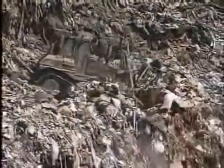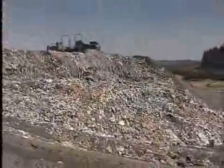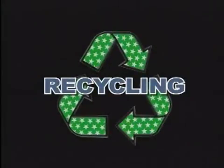Our current rates of consumption are exceeding the earth's ability to regenerate many natural resources. There's a better way to deal with waste, and you probably do it every day. It's called recycling.